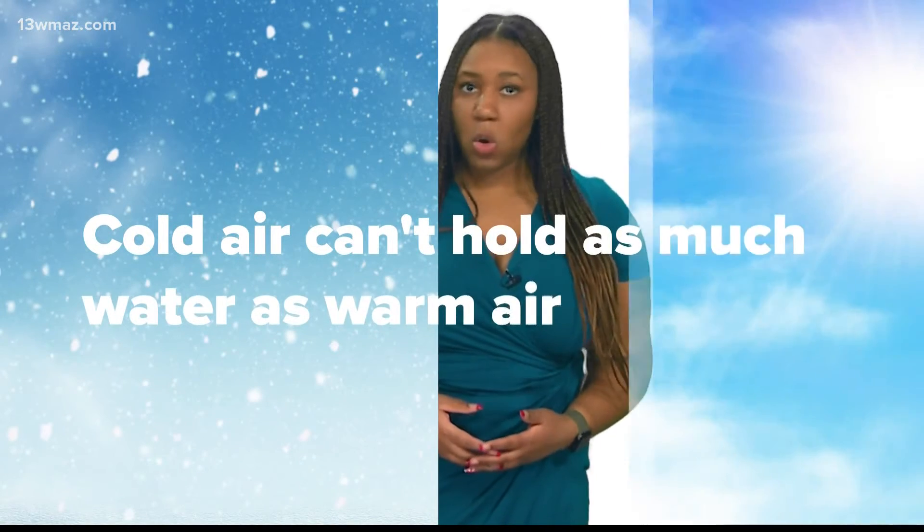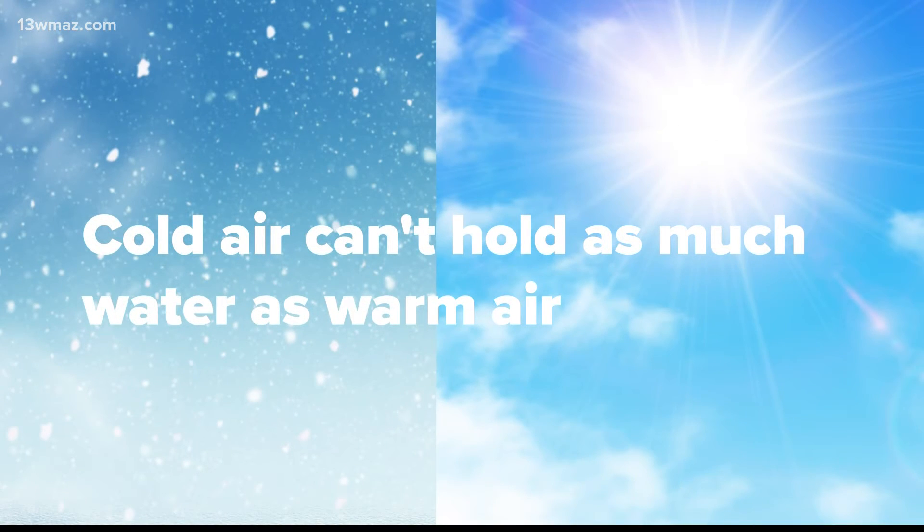This bolt of energy is more likely to happen in the winter because the air is cold. Cold air can't hold as much water as warm air. Without the water vapor, the electrons in the object can't escape as easily, so the electrons get bottled up waiting to release their energy.